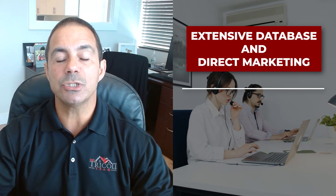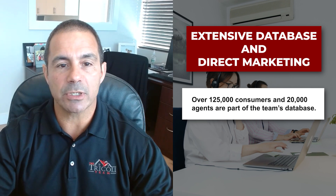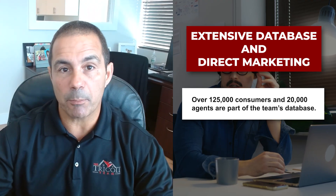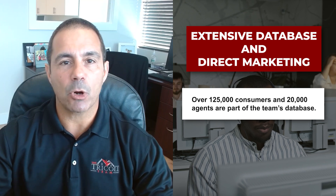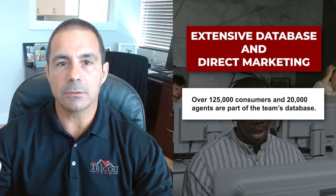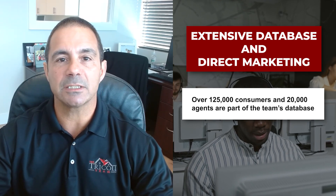We have a huge database of over 125,000 people that we email properties to. We can see exactly what consumers are looking at in our database. We also have about 20,000 agents in our database that we mass market to and send just-listed properties to as many people as we can.